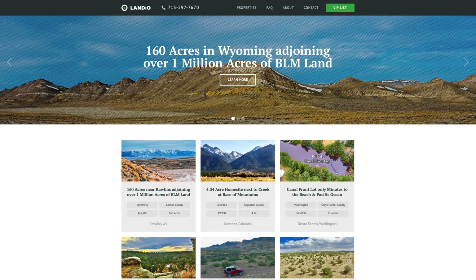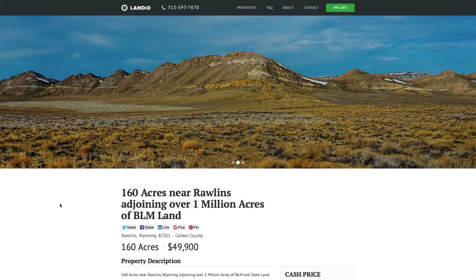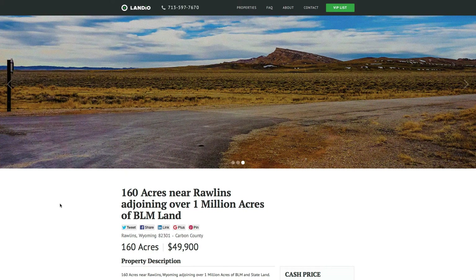Hello, this is Tori with Landio. We just listed an amazing 160-acre property near Rawlins, Wyoming that adjoins over 1 million acres of contiguous BLM land. This is the property right here. This property is priced at an incredible $49,900 for the 160 acres.